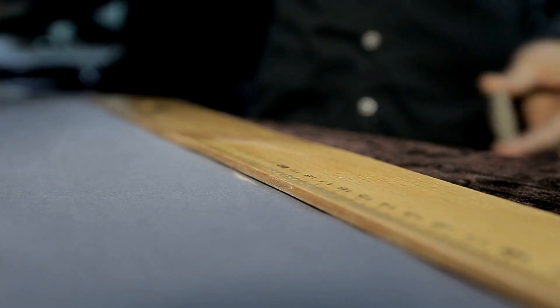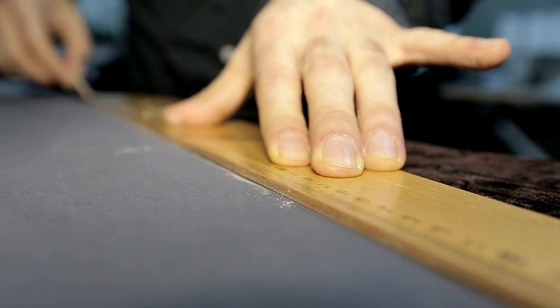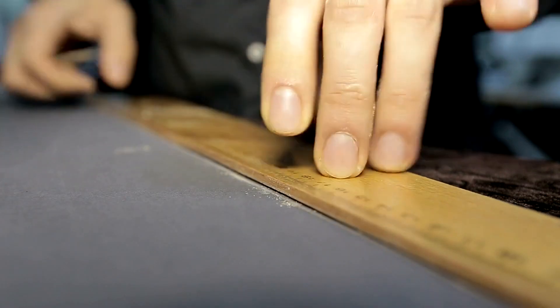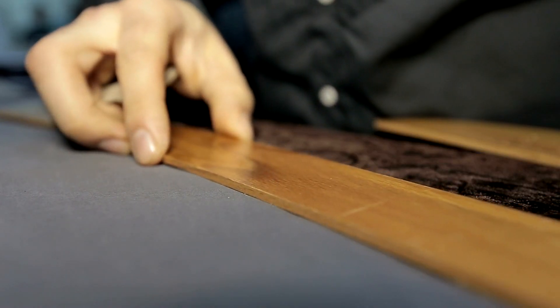Welcome to our comprehensive guide on how to find the best tailors in Toronto. Whether you have a special occasion coming up or simply want to upgrade your wardrobe, finding the perfect tailor is crucial. In this video, we'll share expert advice to help you make an informed choice.